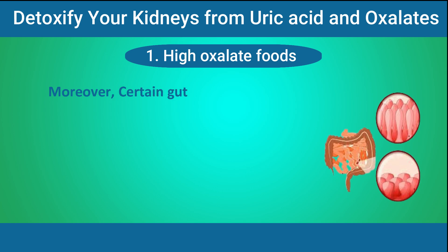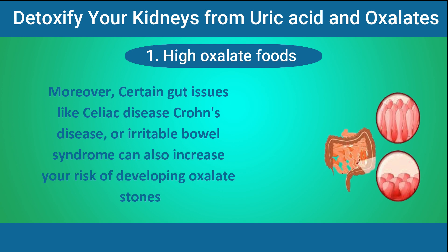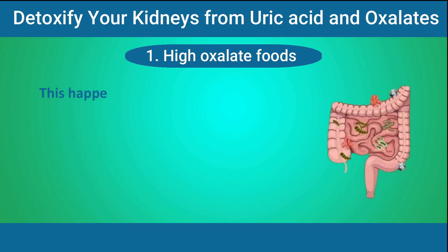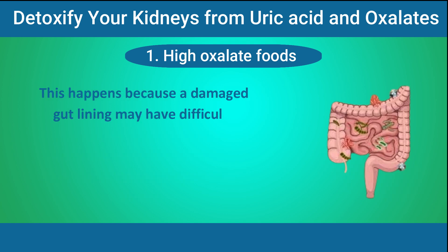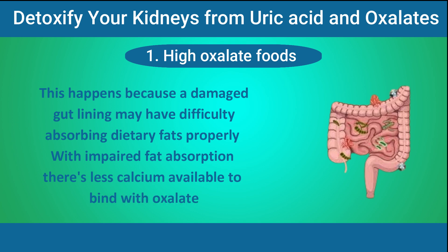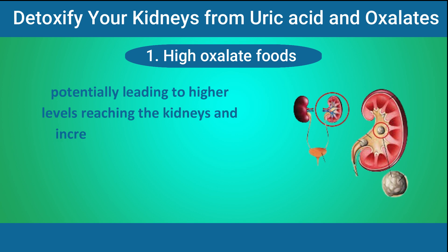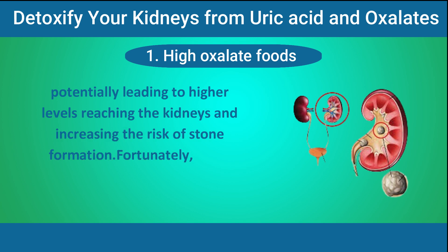Moreover, certain gut issues like celiac disease, Crohn's disease, or irritable bowel syndrome can also increase your risk of developing oxalate stones. This happens because a damaged gut lining may have difficulty absorbing dietary fats properly. With impaired fat absorption, there's less calcium available to bind with oxalate, potentially leading to higher levels reaching the kidneys and increasing the risk of stone formation.